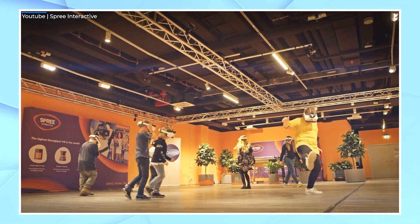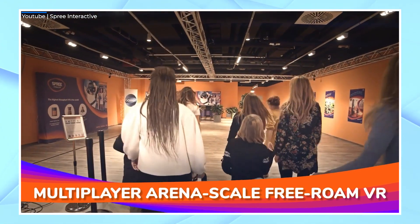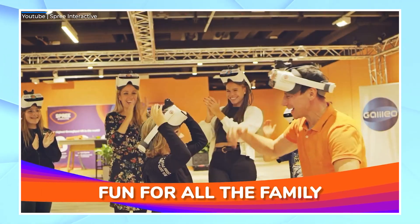So if you're in the party business, take a look at the Spree Arena. It'll be in over 50 locations across America by Q1 2023, which might make them one of the fastest-growing VR companies in the business today.